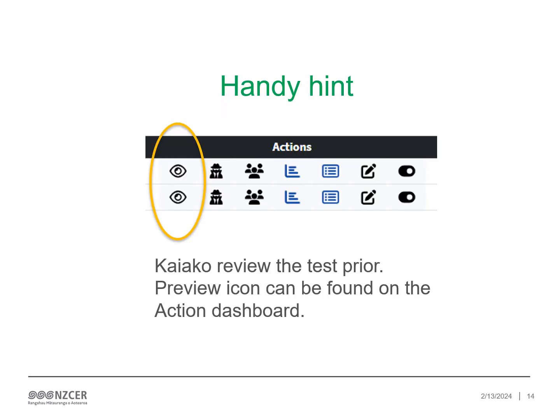A key feature that can sometimes be overlooked is the preview function. Kaiako are able to view the test so there are no surprises — they know the content and have considered if this assessment is right for their ākonga. The preview icon can be found on the Actions dashboard.